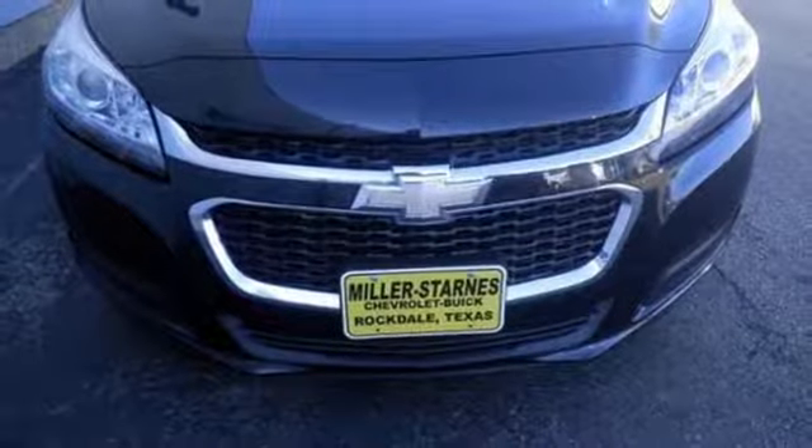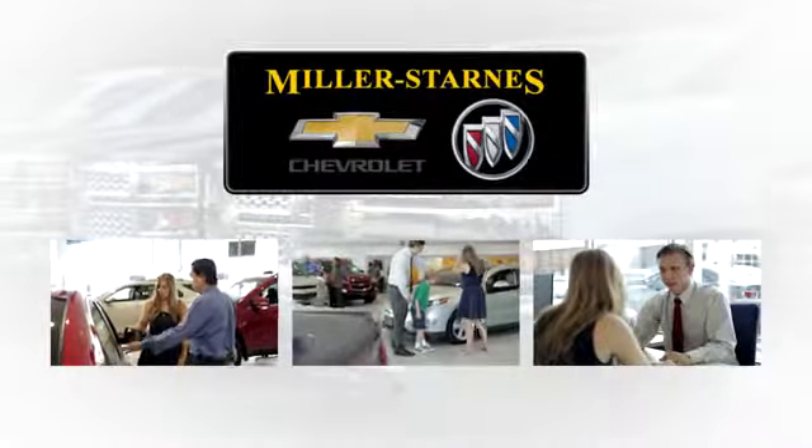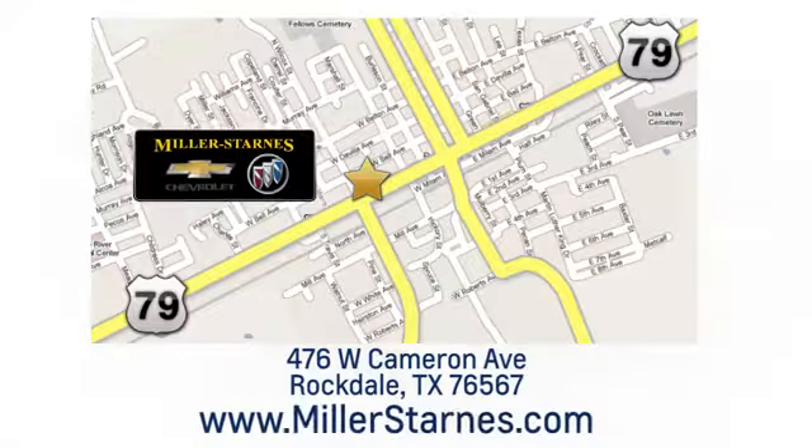Hurry in today and see it for yourself. At Miller-Starns Chevrolet Buick, we are committed to your complete satisfaction. Call today or stop on by. We're easy to find at 476 West Cameron Avenue in downtown Rockdale, Texas.